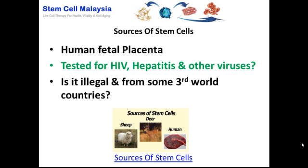When we talk about the human fetal placenta, there are certain issues that we need to address. For instance, has the fetal placenta been tested for HIV, hepatitis, and other viruses? In the market you can get fetal placenta, but the problem is: are there certifications confirming they've been tested for these illnesses and viruses? And is it legal, or are they just harvested from individuals in third world countries without oversight? You do not want to use stem cells that have an HIV or hepatitis or other viral history.